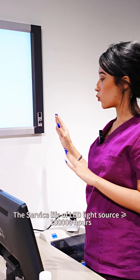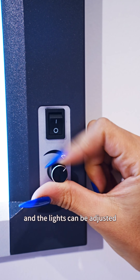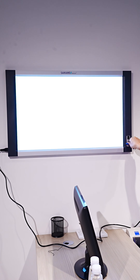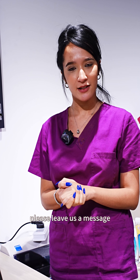The service life of the LED light is up to 100,000 hours and the lights can be adjusted. We are SAIKANG, and if you are interested in our products, please leave us a message.